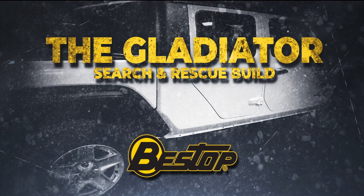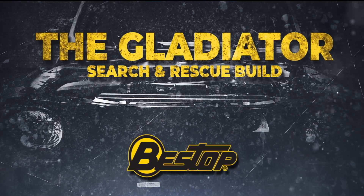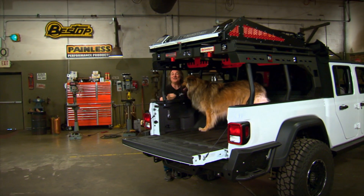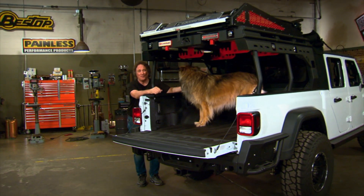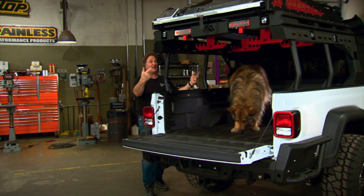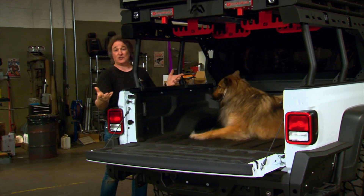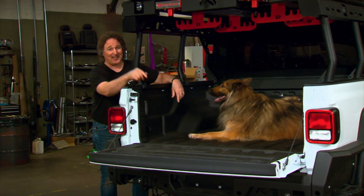And now, the Gladiator Search and Rescue build, powered by Bestop. There's an old saying that man's best friend is his dog, and there is some truth to that. Even if you're a cat person, you get this — because if you get lost and need help finding your way home, people send out a rescue dog, not a rescue cat. Since this is a search and rescue vehicle, we thought it was only natural to tie it in with a great charity called SARDUS — Search and Rescue Dogs of the United States.